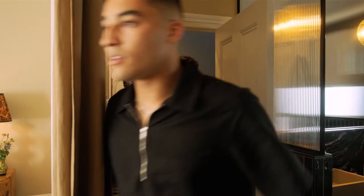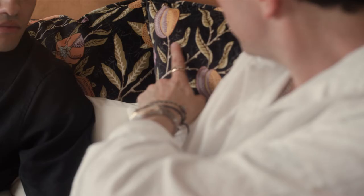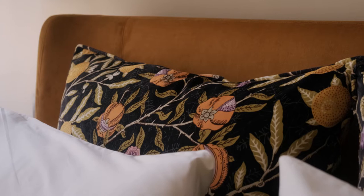Every time I walk into this room, I want to stay in here because I love it so much, and I don't really feel that way about many spaces. This print was actually the basis of it — we loved the sage and we wanted to incorporate that and the orange as well.